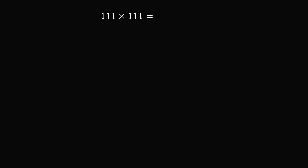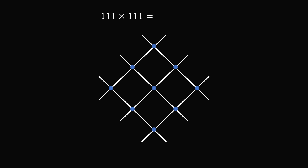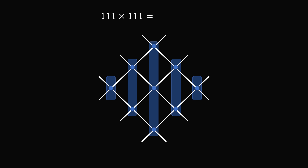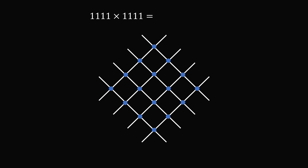Now what about 111? We have three lines for one number and three lines for the other number, and we get all of these intersections. Counting vertically aligned intersections: one, two, three, two, and one. So 111 multiplied by itself is equal to 12321. And now you can see the pattern is going to continue because we're creating this symmetrical lattice between the two numbers.